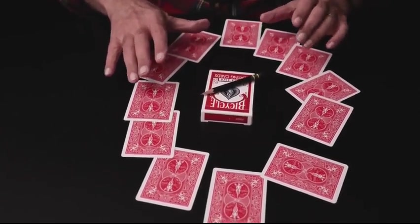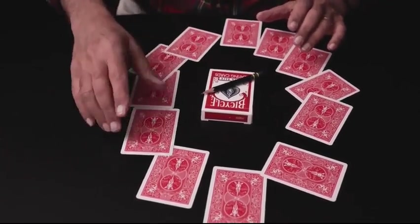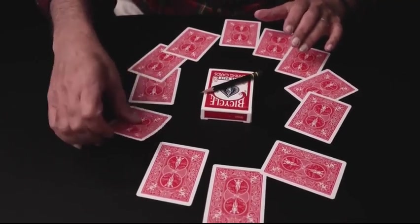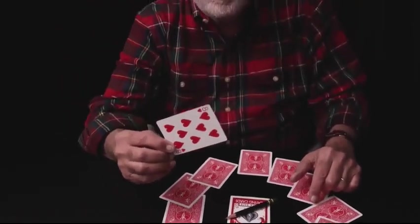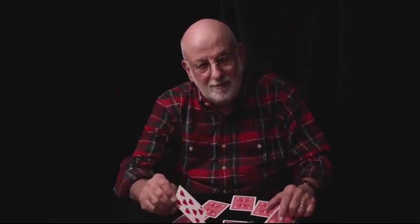I would say that's about two o'clock. This card right over here, the eight of hearts, was your card, and that is the selected card. Thank you very much for watching. I hope you enjoyed it. I hope you will amaze your audience. Thank you.